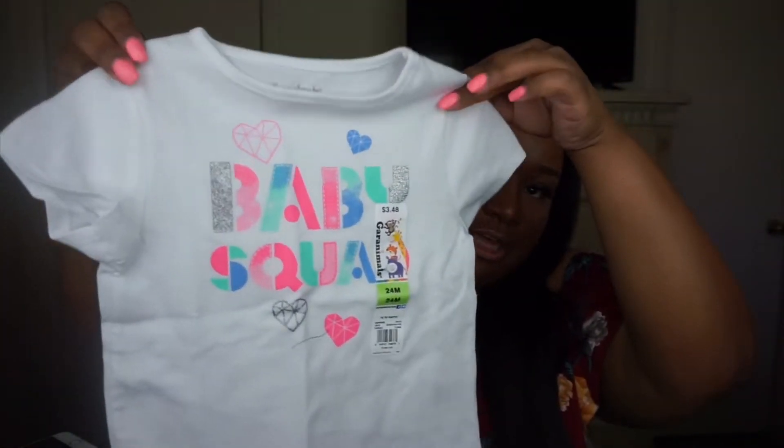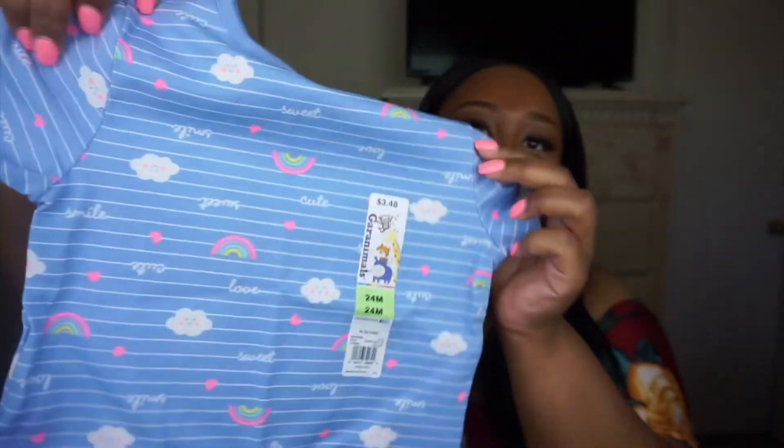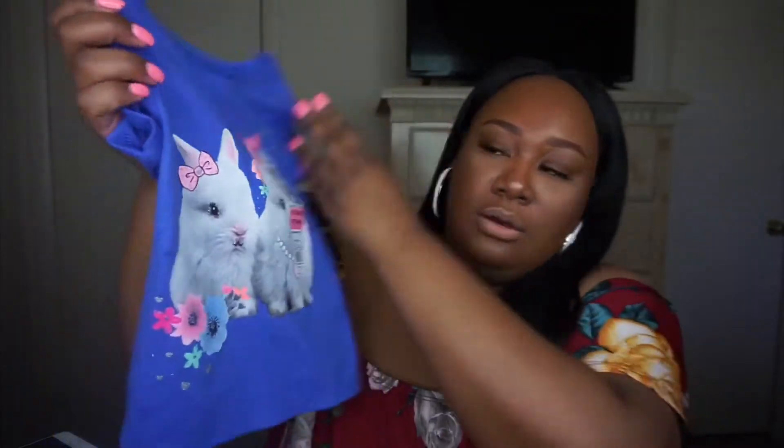There's a black top with hearts on it, and a white top that says 'Baby Squad' — well, she is not a baby, she's a grown woman! I also got another plain simple white top. I don't really like buying her white tops because kids mess up their clothes really quickly. Then there's a blue top that says 'Sweets' with positive words like sweet, smile, cute, and it has rainbows and clouds on it.